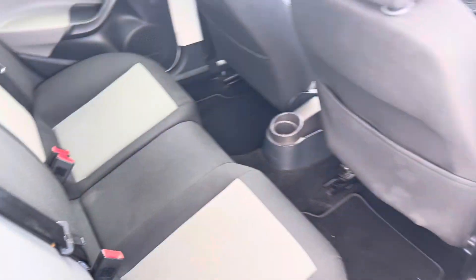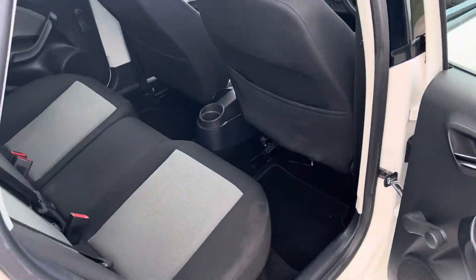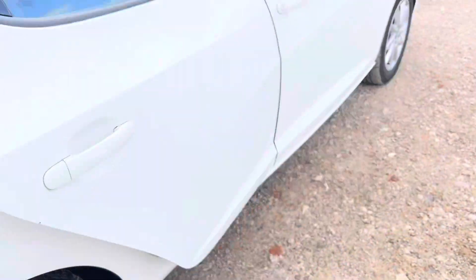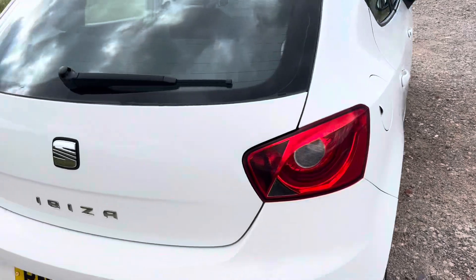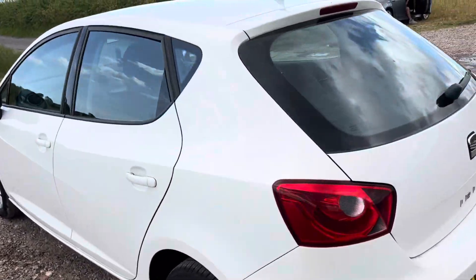Very nice car indeed — plenty of leg room in the back. Even for a small hatchback, it's got a lot of leg room in the back as well.